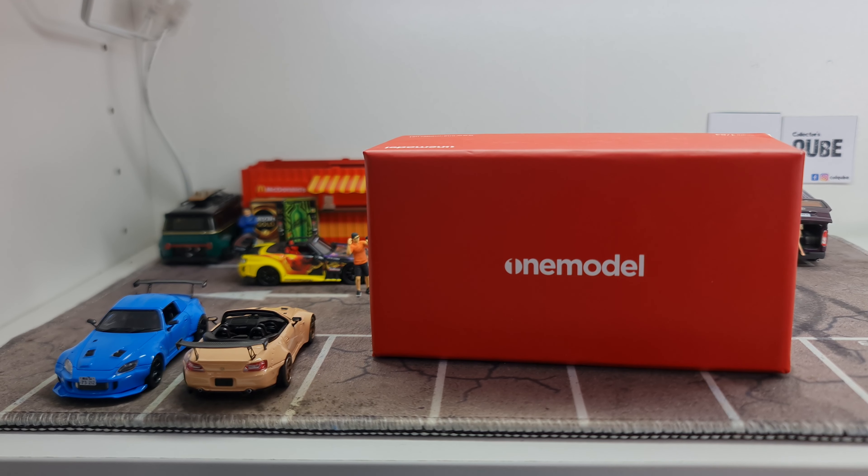Hi guys, my name is MJ, welcome to VirtuToy's channel. There will be a little bit of noise in the background because there's actually events going on in MCOC Mall where the office is.